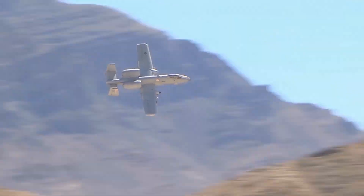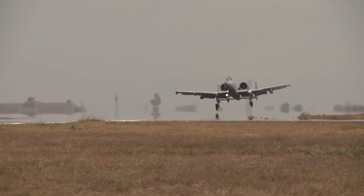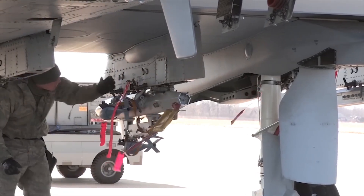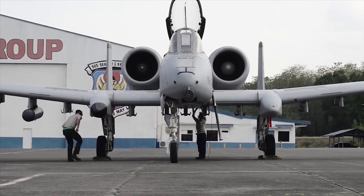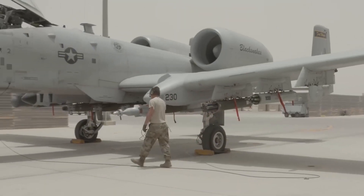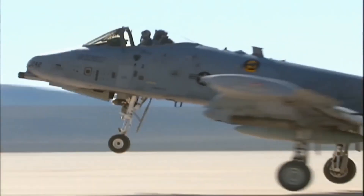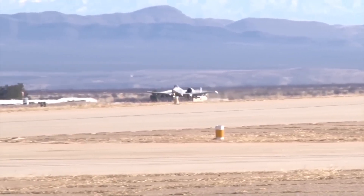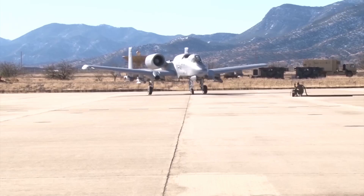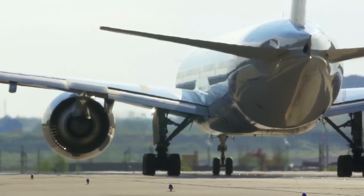One of the A10's most iconic features is its insane durability. Built around a titanium bathtub that protects the pilot from ground fire, the aircraft was always designed to take a beating and keep flying. In the new Super A10, this armour has been improved even further. The aircraft now features advanced composite armour plating that is lighter yet stronger, providing better protection while increasing fuel efficiency. Redundant flight control systems have also been enhanced, so even if one system fails due to enemy fire, the plane can still stay airborne. The landing gear and fuel systems have been reinforced, making the Super A10 nearly impossible to bring down with conventional weapons. In short, this isn't just an airplane — it's a flying tank.